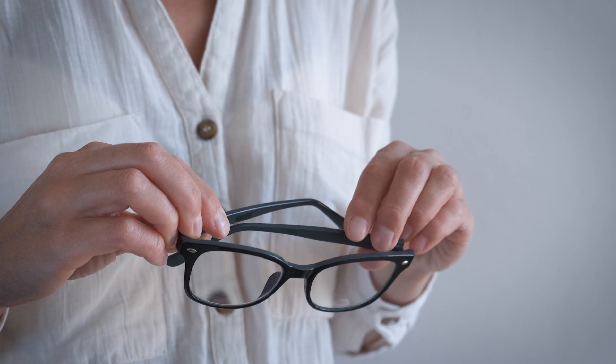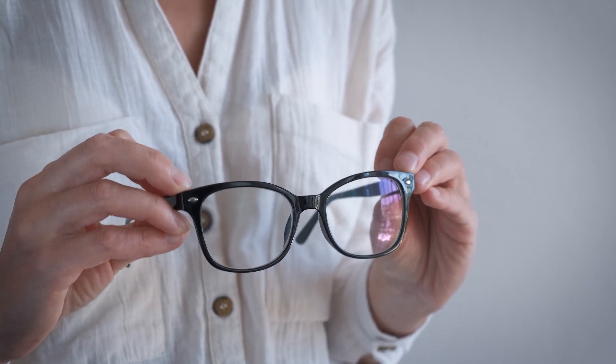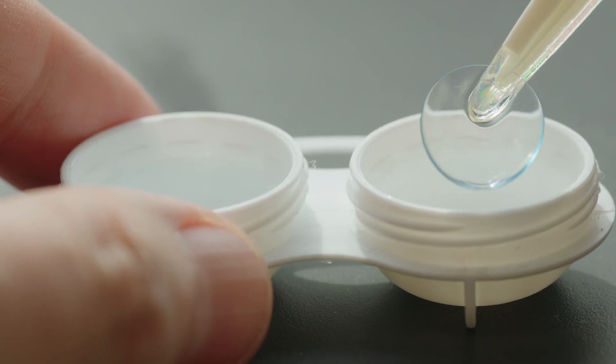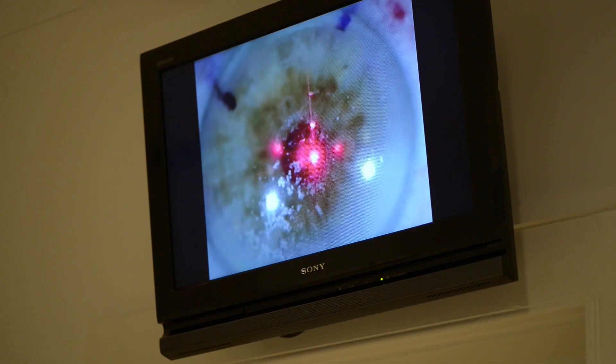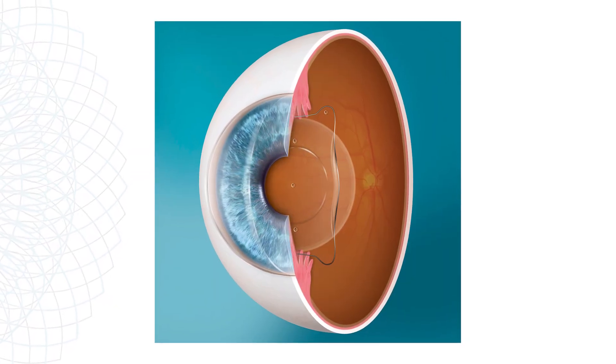Presbyopia can be corrected, and there are numerous ways to correct it. We can use glasses in the form of bifocals or varifocals, or opt for two pairs — reading glasses and distance glasses. There are multifocal contact lenses, and then there are laser versions and lenses inside the eye that can also correct presbyopia.